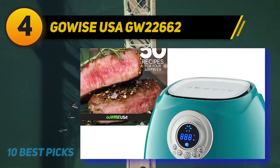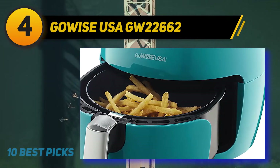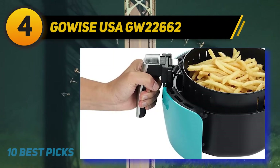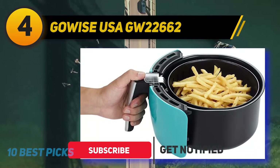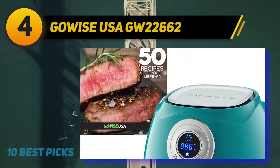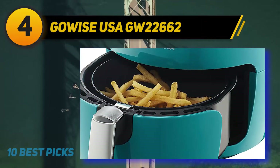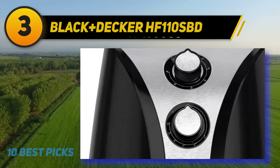Coming in at number four: the GoWISE USA GW22662. You might be thinking that affordable options in the market will have finicky controls — well, that is not the case at all, and this model illustrates that perfectly. Unlike some other cheap devices, this one has clearly labeled buttons on the front, so you will not have to do any guesswork. You have control over both time and temperature, and there is also a screen on the front showing you the current temperature and time. You can also cook meals faster thanks to its advanced heating mechanism.